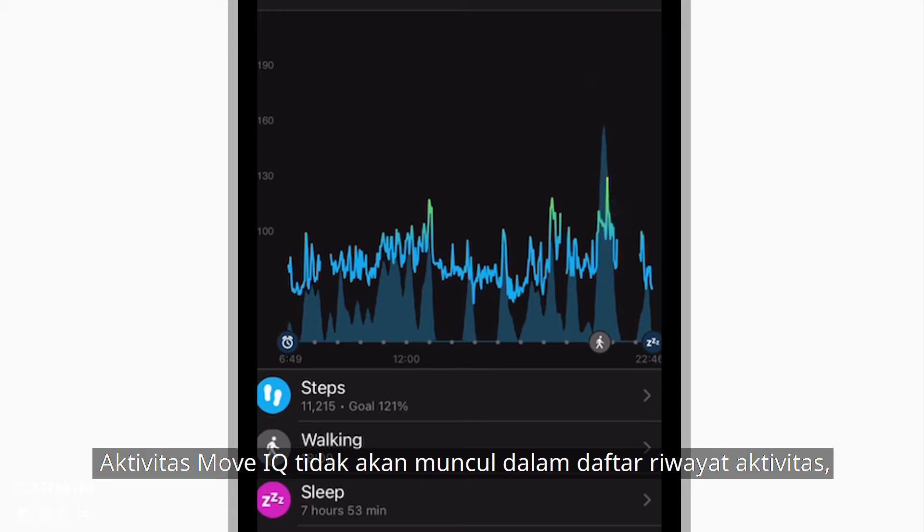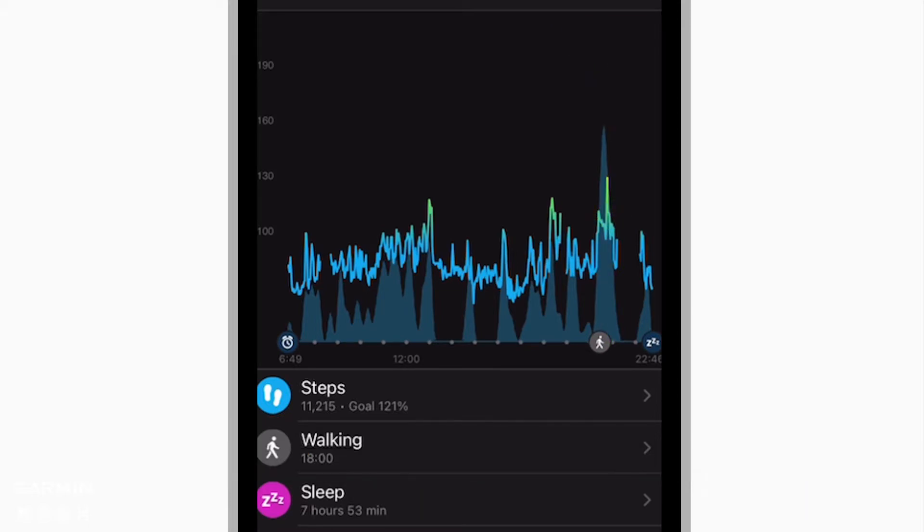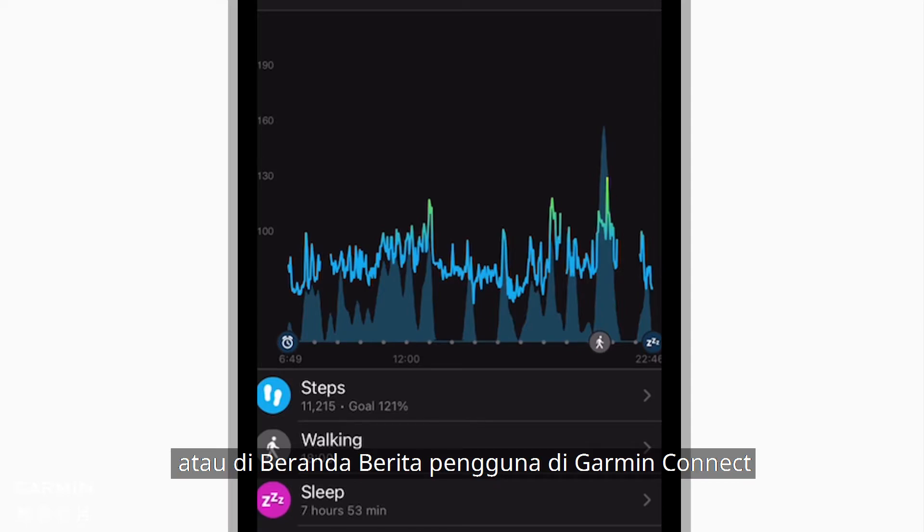The MoveIQ events do not show in the activity history list or in a user's news feed in Garmin Connect.